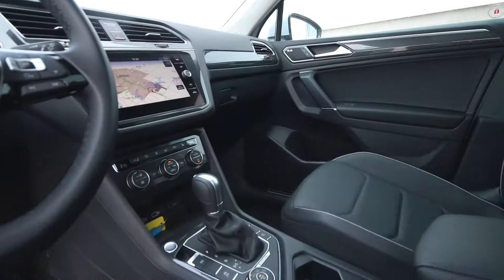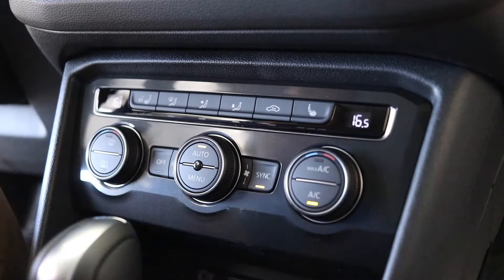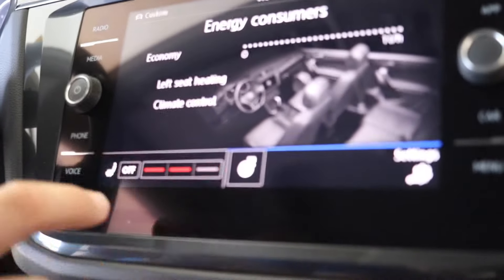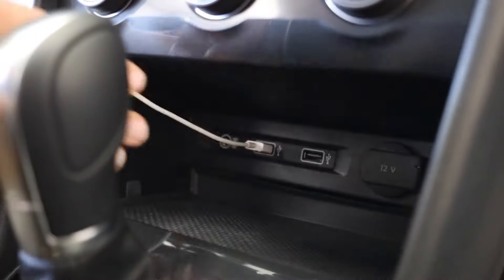Below the screen here, we have all your Climatronic functions. This is featured with the dual Climatronic, so driver and passenger have different temperatures coming out of them. This one also has the heated steering wheel — three different settings: low, medium, high — as well as heated seats and heated mirrors. Underneath, you've got two USBs and an auxiliary input.